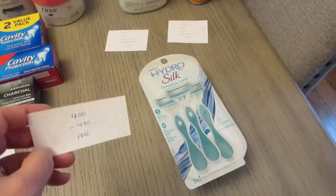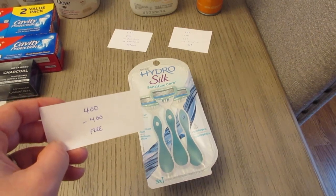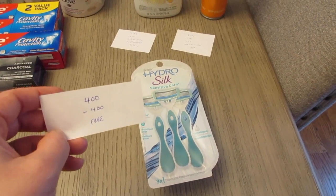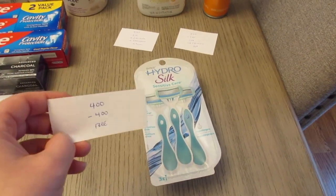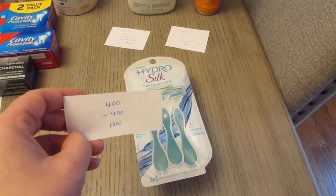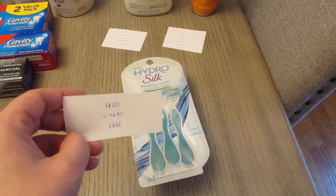Some of the Schick razors are on sale for $4.00. You're going to want to submit for $4.00 back on Coupons.com or Shopmium if you have that option. There is a $4 digital coupon, but it only takes off about $3.89, so you might be better off not clipping the Target coupon and instead submitting through Coupons.com, Shopmium, or whichever app you use.